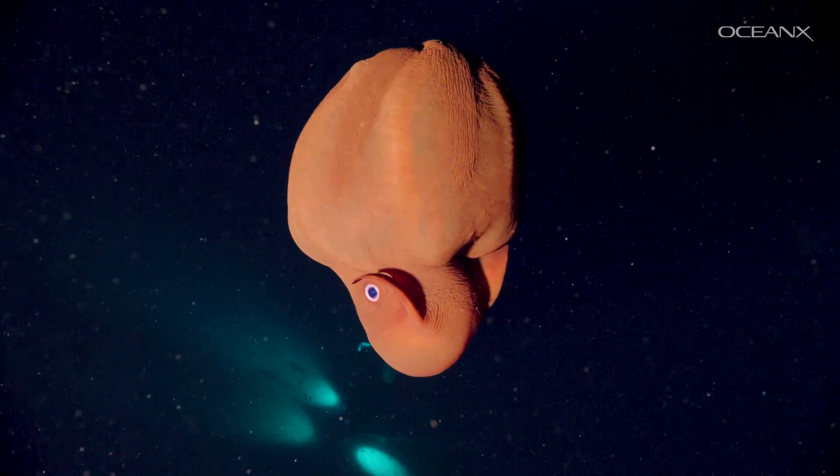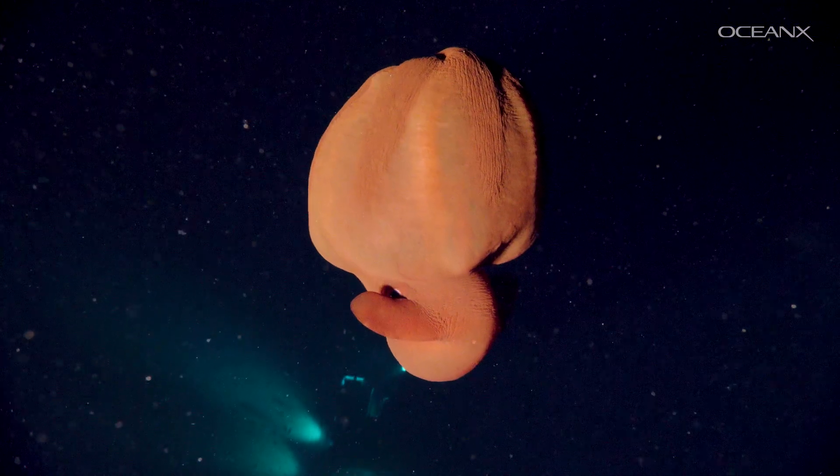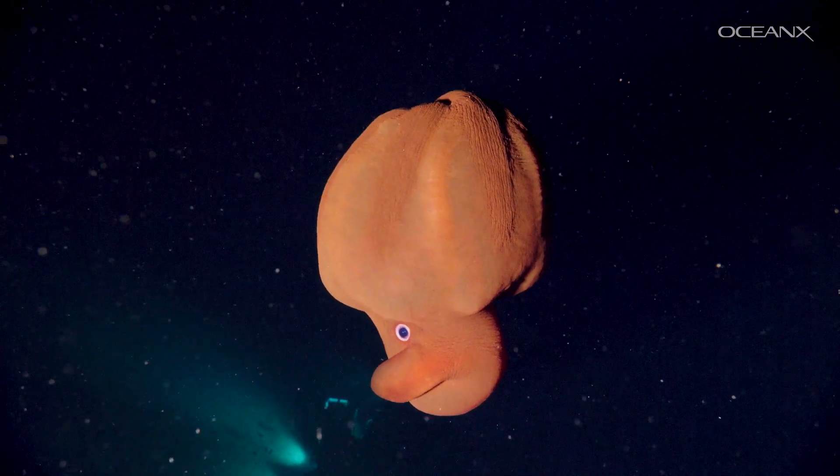It appeared to be a Dumbo octopus, a deep-sea cephalopod known for its floppy ear-like fins. These creatures are rarely seen, so it's always exciting to capture more imagery of them to share with the world. But that wasn't all.